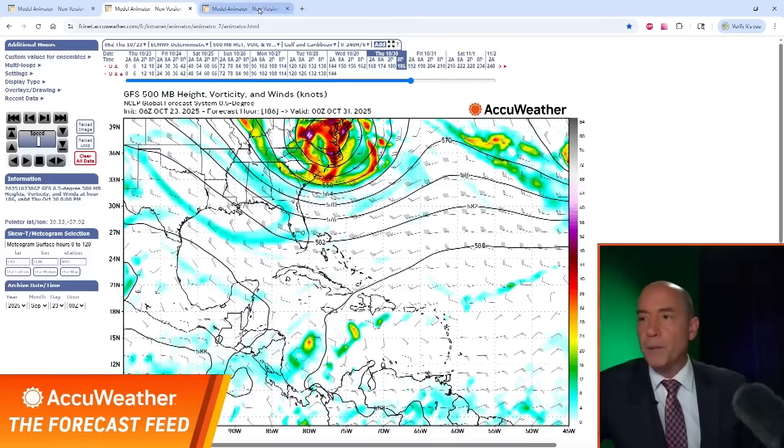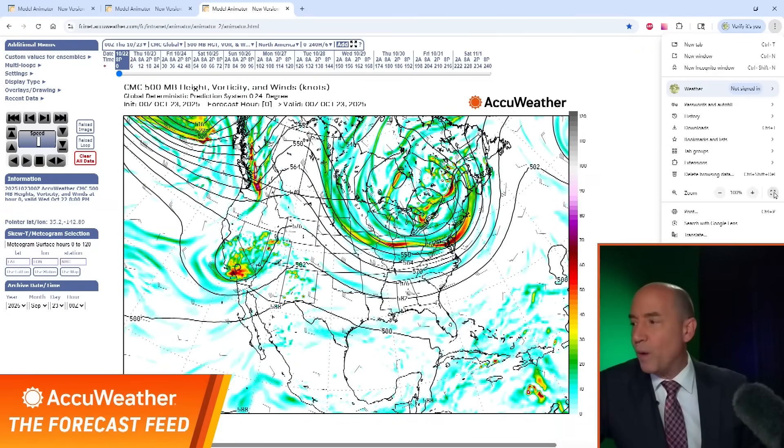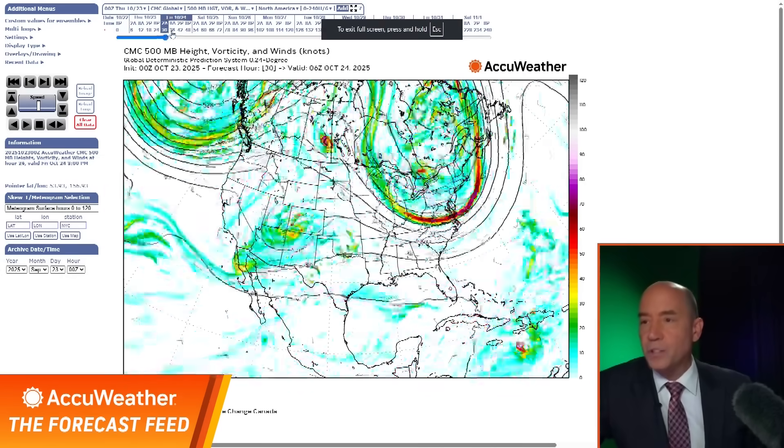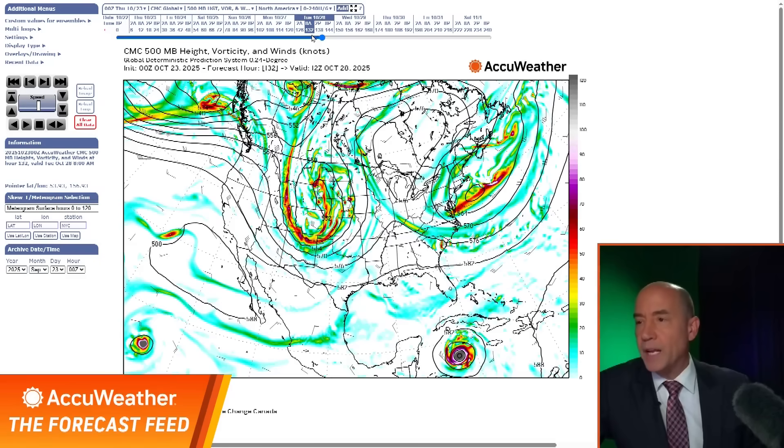One other thing a lot of people are asking: can this get to the United States? I want to show you the way it could get to the United States. This is the Canadian model — watch this. As we go forward, watch the Canadian model — it keeps the storm farther south and west, making it a huge storm.